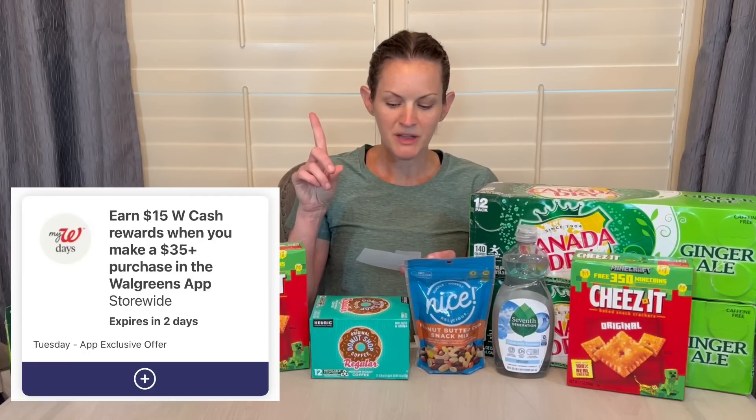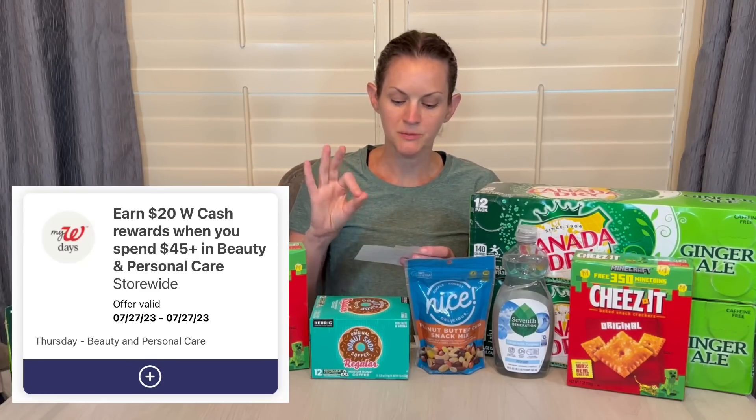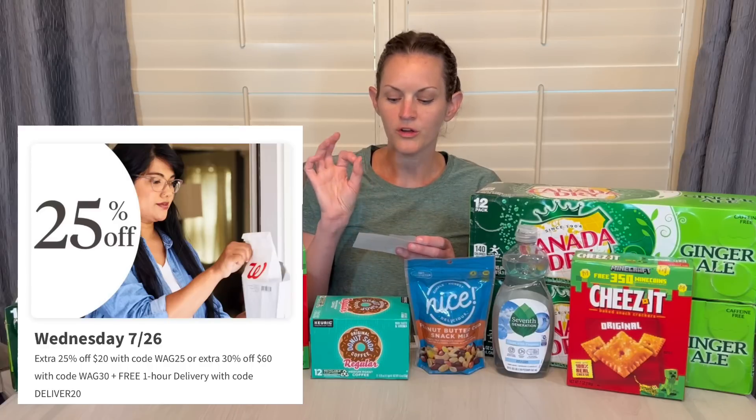Applying that to the rest of the week: Tuesday is spend $35 in the app, get $15 in Walgreens cash — my guess is that one's also going to be one-time use. Thursday, spend $45, get $20 — again, my guess is one-time use. Friday, spend $10, get $10 on a pickup order — one-time use. The offer on Wednesday is 25% off a $20 order or 30% off a $60 order, and my guess is we could probably do that one multiple times.